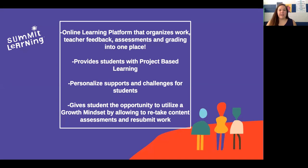So really quickly, some things that you might have heard or seen that piqued your interest: Summit Learning is an online learning platform that organizes work. It gives you instantaneous teacher feedback — as soon as your teacher sees it, you're going to be able to see your grade, see what feedback they gave you, and how to make it better.